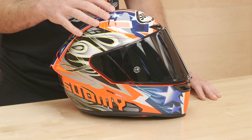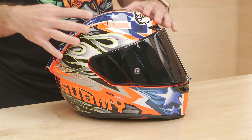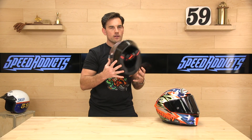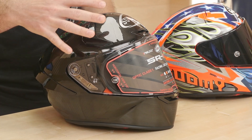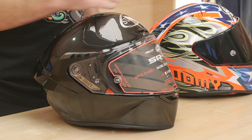Let's talk about shell construction. They use two different shell constructions. Their base model is a tri-material proprietary aramid composite, or a full carbon fiber. There's a price difference — you pay more for the carbon fiber, you save some weight. This is the Gloss full carbon fiber, and then this is one of their graphics.